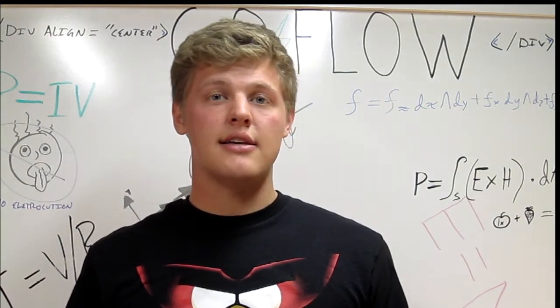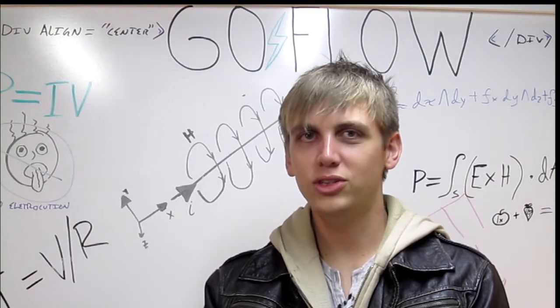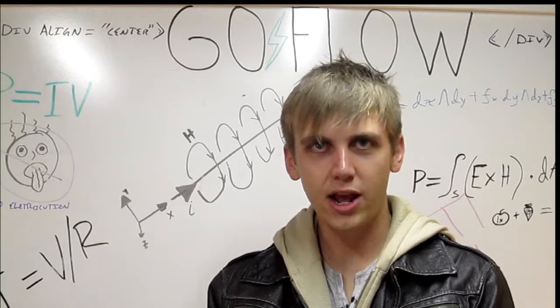A lot of research has been done with TDCS but we would love it if you could help us do some more. We'll be uploading our results to flowstateengage.com/experiment so check it out.